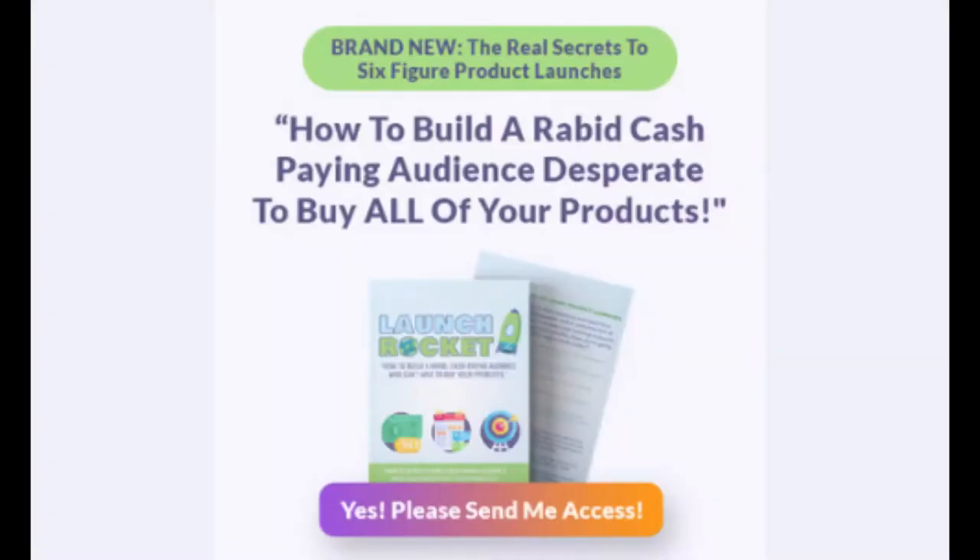Hey, how are you doing? Kevin Clark here. In this video, I'm going to show you how to successfully launch your product. Would you like to know the six-figure launcher secrets to making sure you get as many people promoting your offer, getting more sales and making those sales add up to more cash?